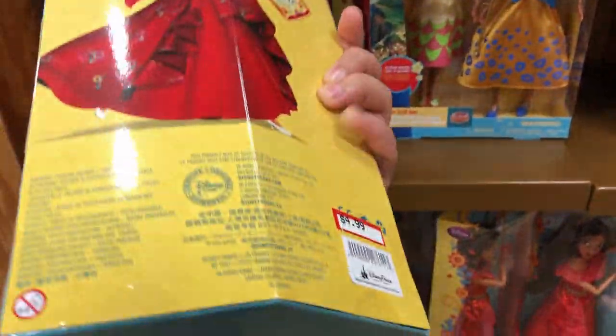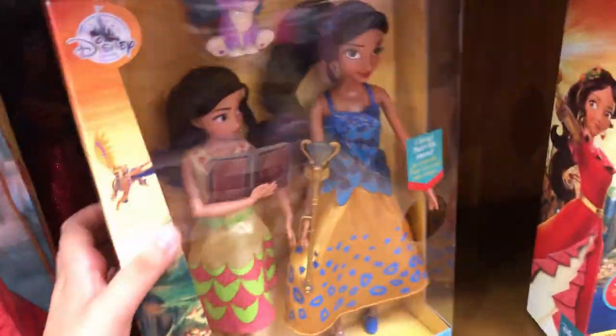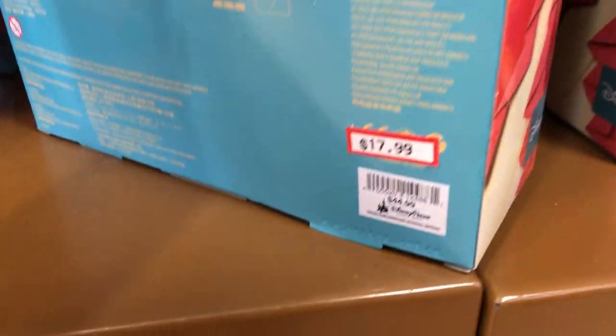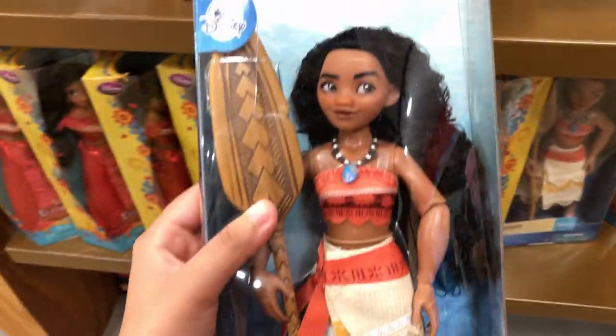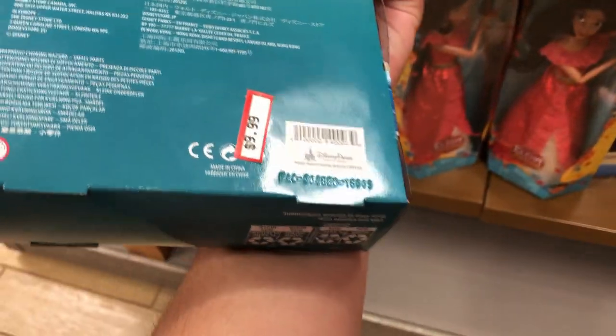Plenty of dolls left of Elena at $4.99. The double pack is $17.99, originally $44.99. They also have Moana; she is $9.99, and the original prices for the single dolls are usually $19.99.